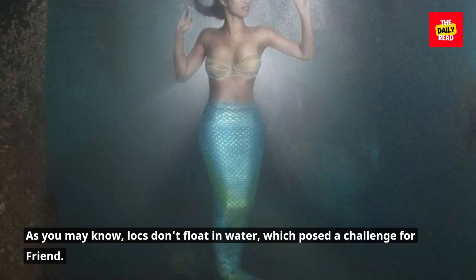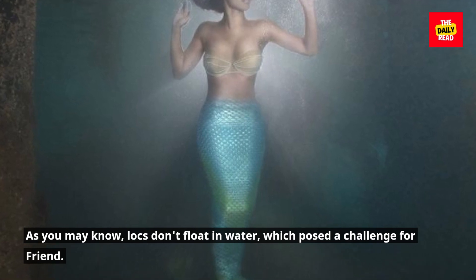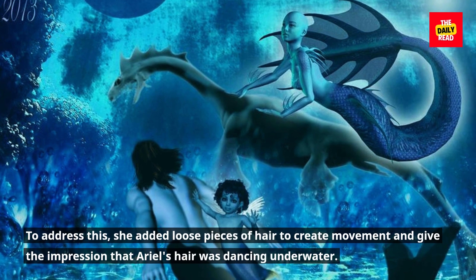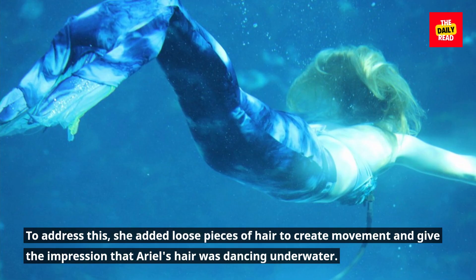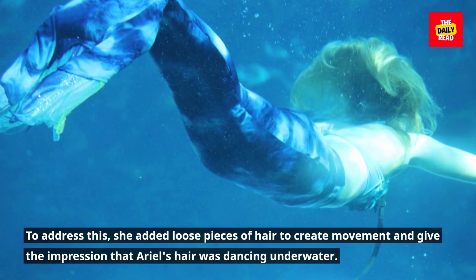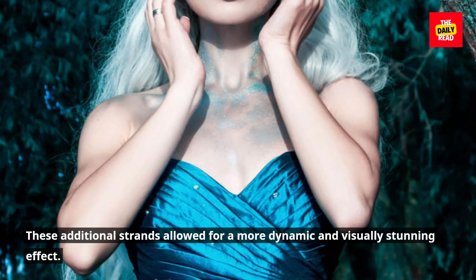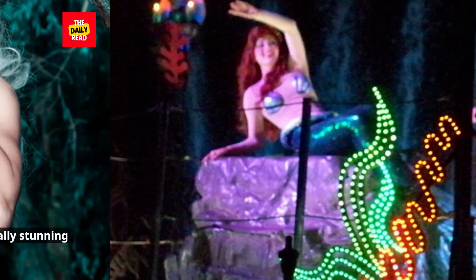As you may know, locks don't float in water, which posed a challenge for Friend. To address this, she added loose pieces of hair to create movement and give the impression that Ariel's hair was dancing underwater. These additional strands allowed for a more dynamic and visually stunning effect.